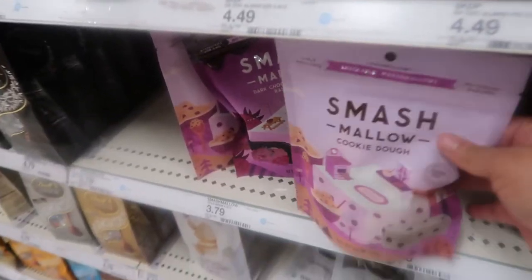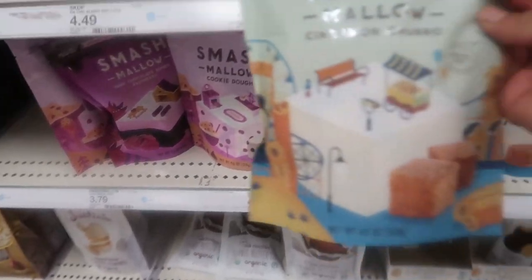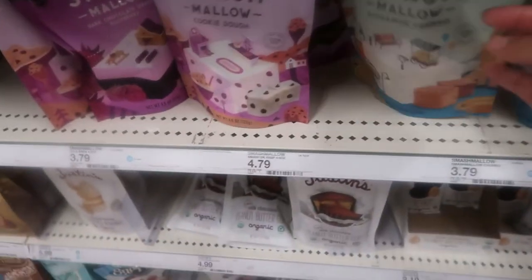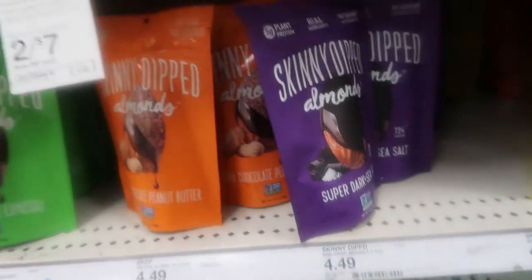Question — have any of you tried this marshmallow brand? If you have, let me know below. Do you like it? Because it looks interesting, but I don't want to try it and then it's like yuck. Y'all let me know. I just came back from the eye doctor. Y'all let me know if you have tried it and I will try to see if I like it.